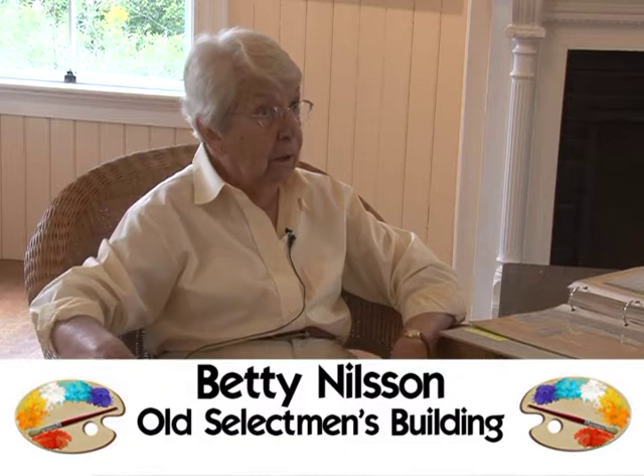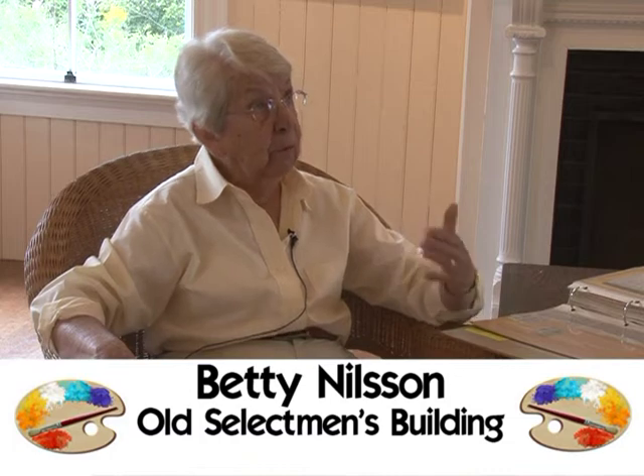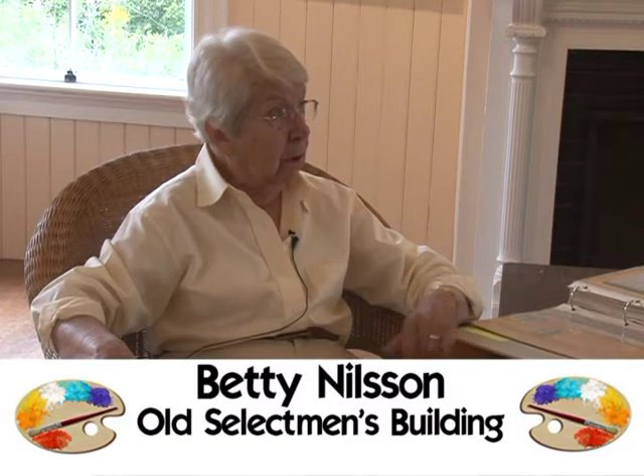We wanted to keep the building open. So Rob Stewart, who was on the committee, suggested that we have artists and have a gallery. It's been the gallery since probably 1990. A variety of artists have come through — what a beautiful space to exhibit work. We've had some wonderful artists, including Nancy, who we'll talk with in a little bit.